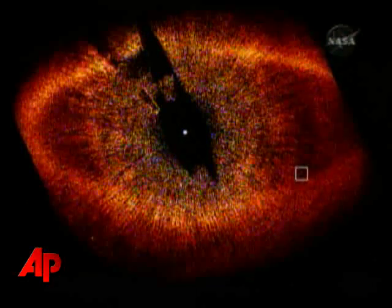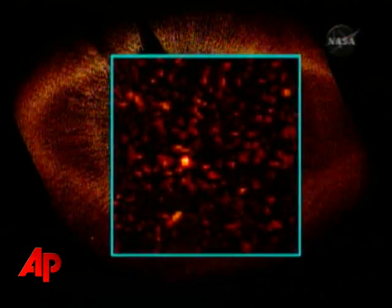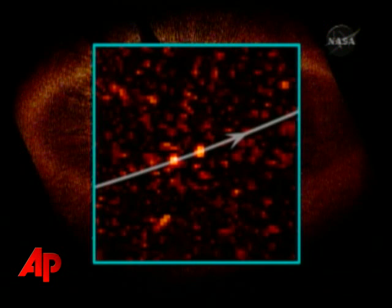We'll see a white box show up to the lower right, and that faint speck is Fomalhaut b. Here it is in 2004, and here it is in 2006. Fomalhaut b is moving because it's orbiting the star Fomalhaut just within the dust belt, thereby satisfying our hypothesis that the belt is governed by this planet. The orbital motion is counterclockwise, and Fomalhaut b completes an orbit in roughly 800 years.